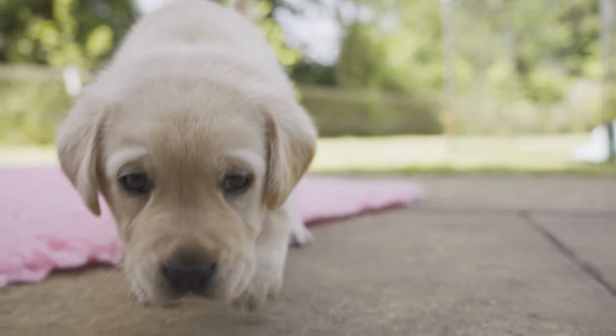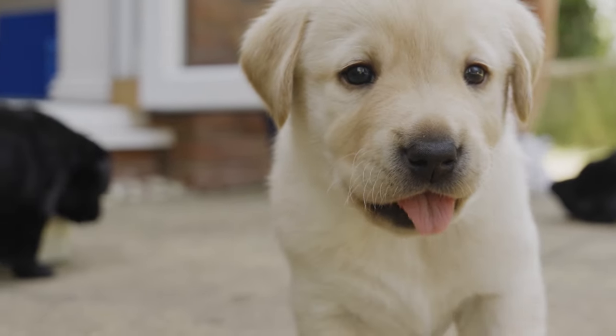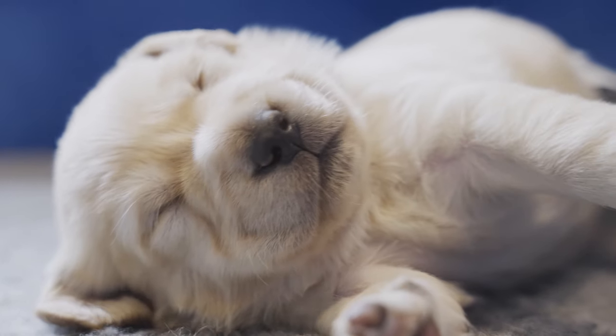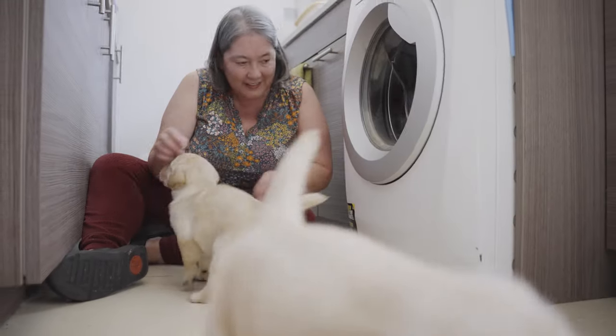Previously on the journey of a guide dog, we found out how guide dog puppies are looked after in our volunteer breeding dog holders' homes, and Tim took us through the early stages of development from birth to eight weeks old.